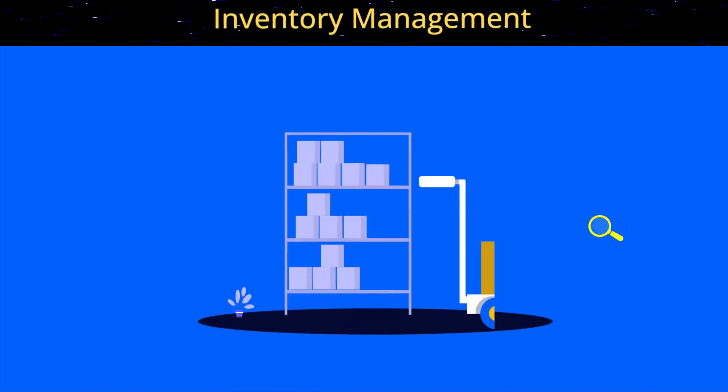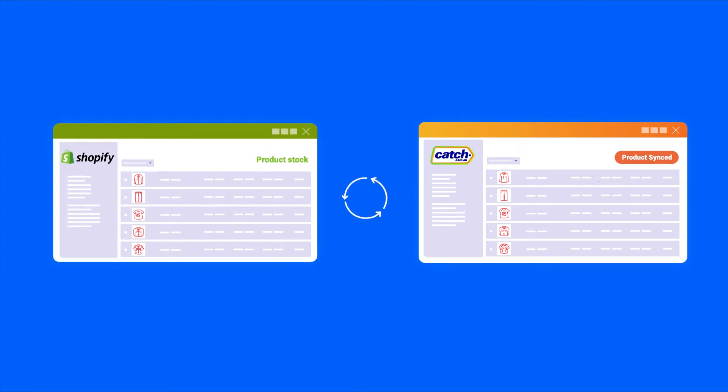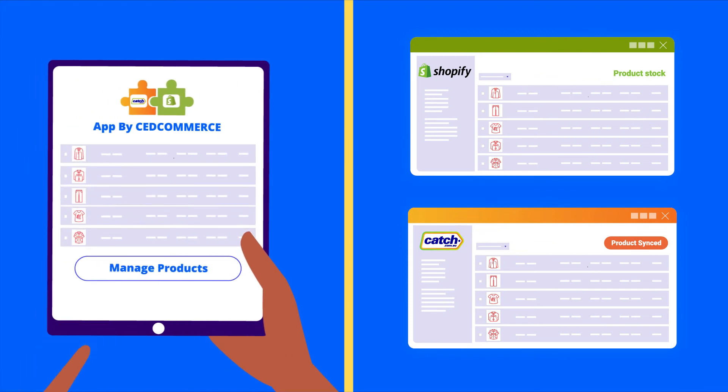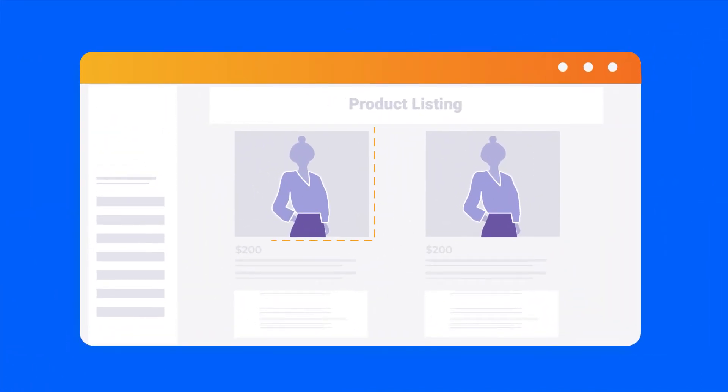Inventory management is taken care of too, where the stocks for all her products get auto-synced from Shopify store to the Catch Marketplace, thus saving her the trouble of individual product management at different platforms, which will help her avoid any duplicate listing.